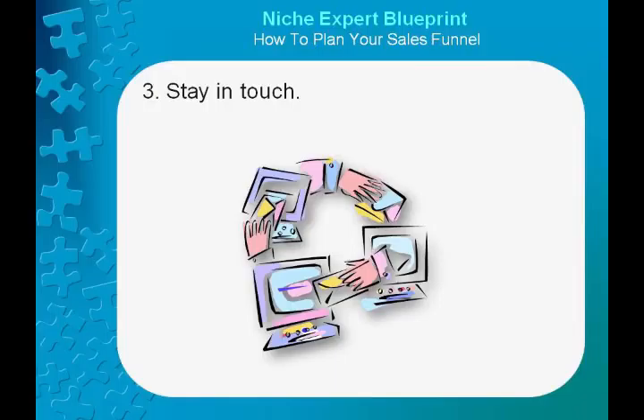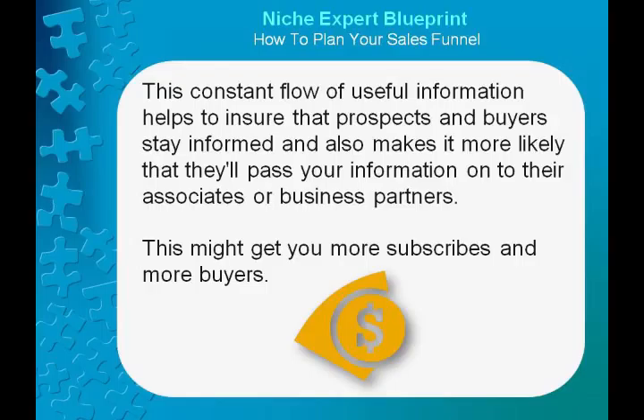Besides just producing a high-quality line of products and services, you need to establish a relationship with your prospects and buyers. You do this by remaining in contact — send them email messages, content mixed with sales offers, and make certain they're aware of your blog posts. This constant flow of useful information helps to ensure that prospects and buyers stay informed, and also makes it more likely that they'll pass your information onto their associates or business partners. This might get you more subscribers and more buyers.